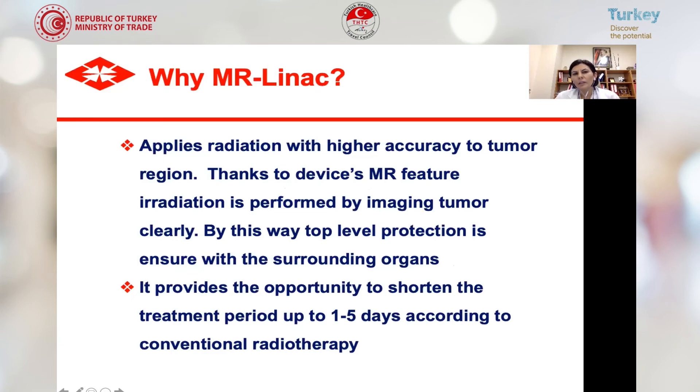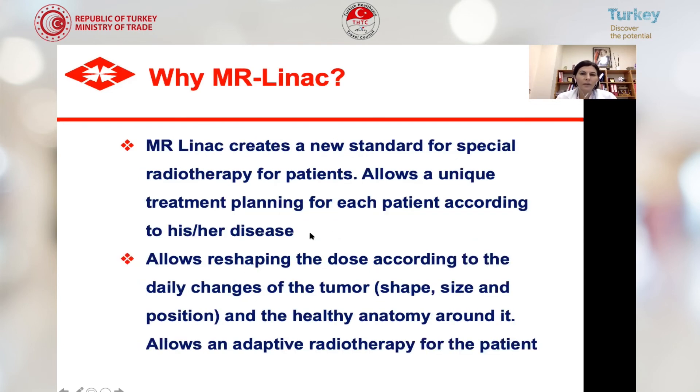Why MR-LINAC? It applies radiation with higher accuracy to the tumor region — irradiation is performed with clear tumor imaging. This ensures top-level protection of surrounding organs. It provides the opportunity to shorten the treatment period to one to five days compared to conventional radiotherapy, allowing earlier integration of systemic therapy. This is especially important for pancreatic cancer, which is a systemic disease. MR-LINAC creates a new standard for personalized radiotherapy, allowing reshaping of dose according to daily changes in tumor shape, size, and position.